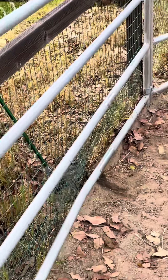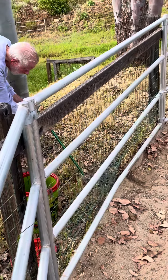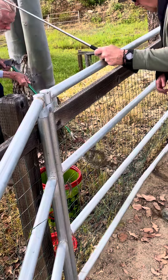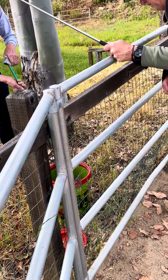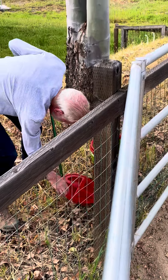There he goes — just pick him up and throw him right in the bucket, nice and easy. Perfect, perfect. Bucket it up. Use your tongs just so you don't get bitten.